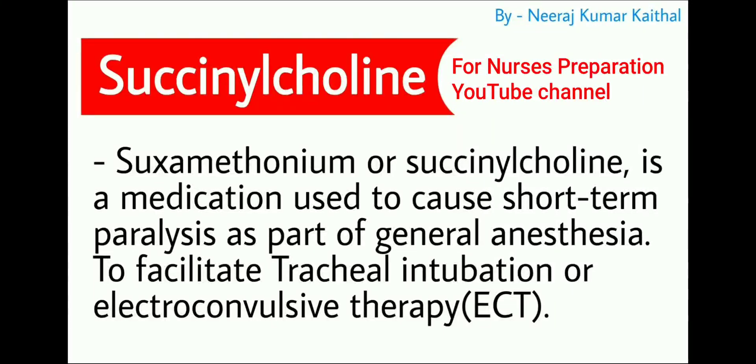Succinylcholine, also known as suxamethonium, is a medication used to cause short-term paralysis as part of general anesthesia to facilitate tracheal intubation or electroconvulsive therapy.